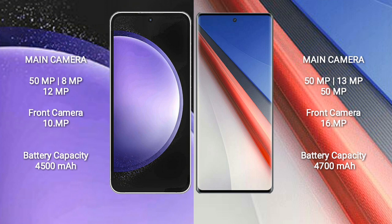8MP plus 12MP, and a front camera of 10MP. Vivo IQ 11 Pro features a rear triple camera setup: 50MP plus 13MP plus 15MP, and a front camera of 16MP.